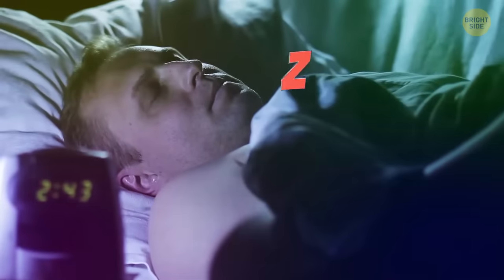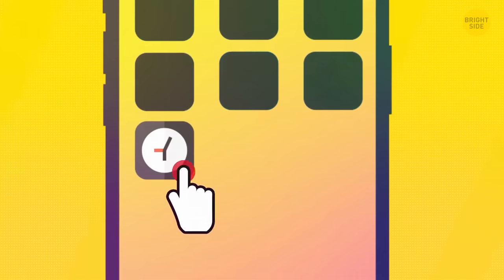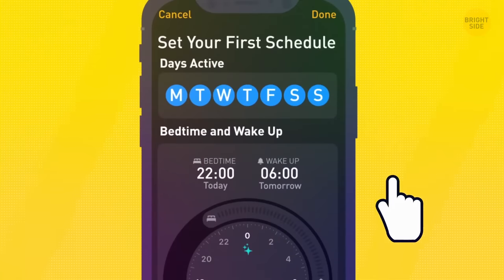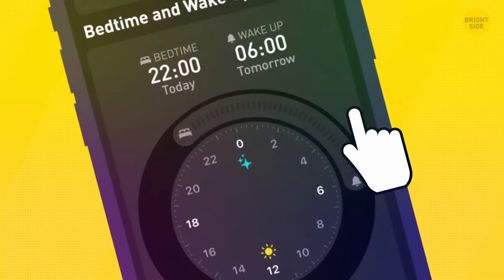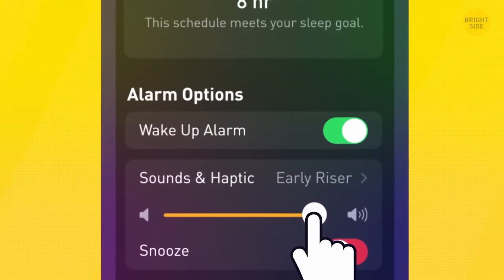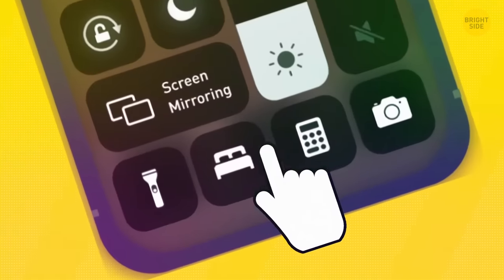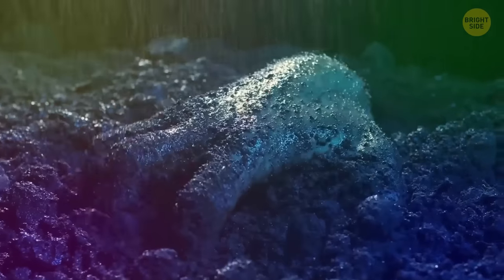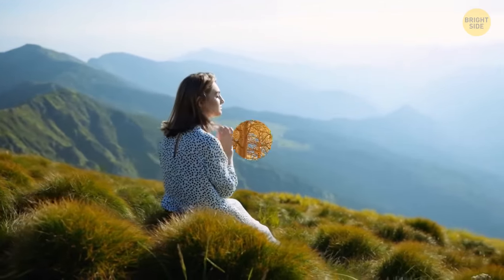iOS 14 takes care of your sleep with its new Sleep and Wind Down modes. When you click on Clock, you'll see new features like Sleep Schedule. Make sure it's on, then edit the active days. You can set a sleep goal and tap the Wind Down section to add apps you want as shortcuts. When your phone is in sleep mode, you can access them directly from your lock screen — no more late-night zombie scrolling.